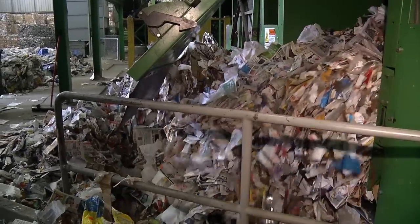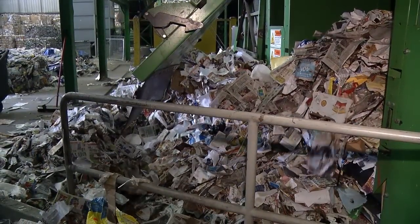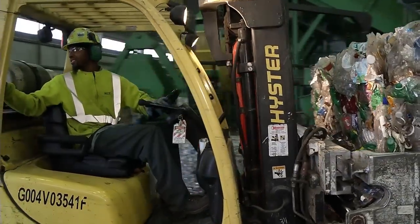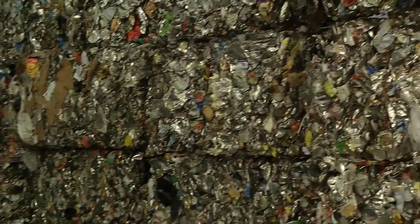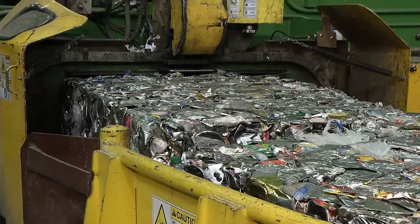And once it gets recycled, where does it go? Usually most of our fiber products — that being the cardboard and old newspaper — get baled up and sent on export containers over to China. Most of the poly products, which would be the plastics, actually go to a lot of domestic sources here in the U.S. And then finally, our tin and our aluminum bales go right back to the bottlers and the manufacturers.